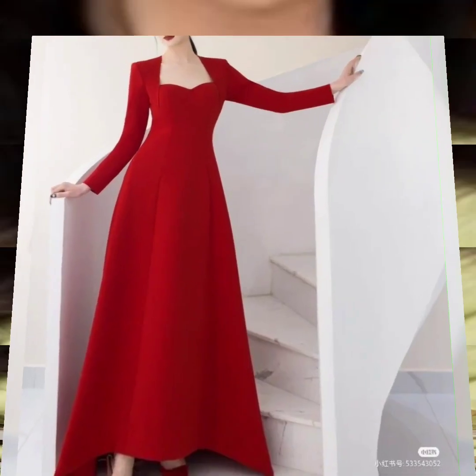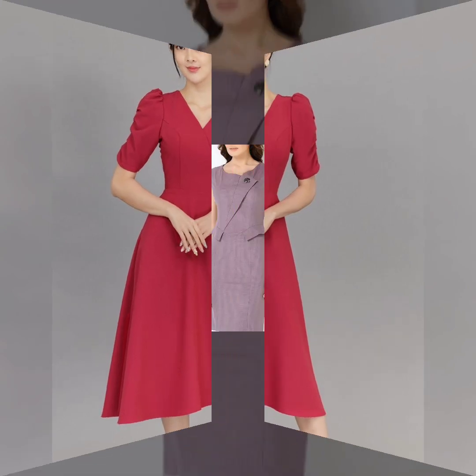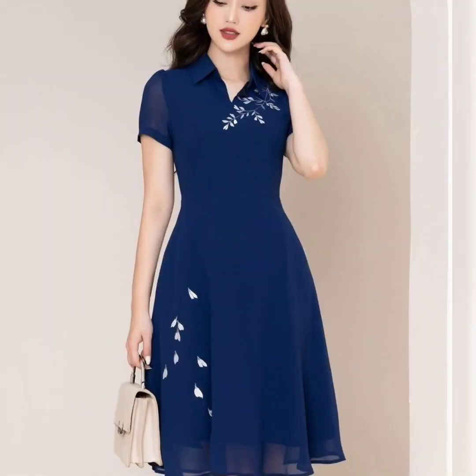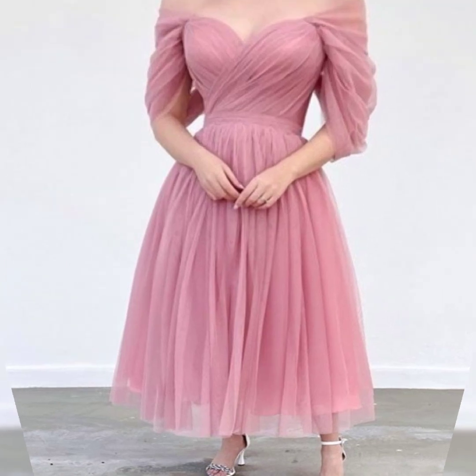Here you can see the very nice and interesting red color. This red color is very nice, with very nice fabric. You can see the stylish bodycon dress and pocket fold design. I like the color and shape of the fabric. Here you can also see the very interesting frog design.